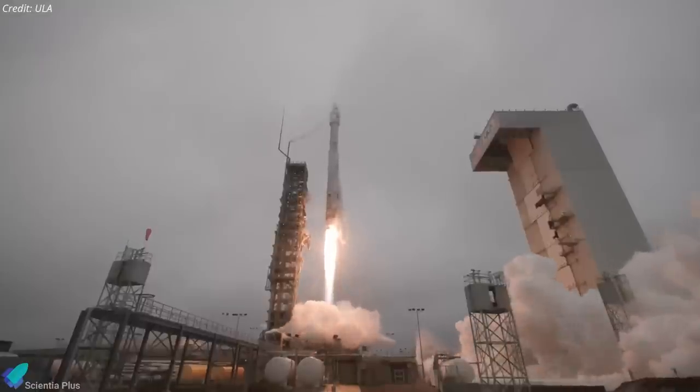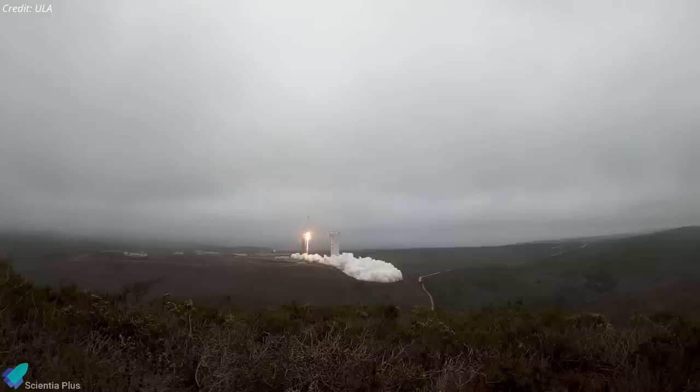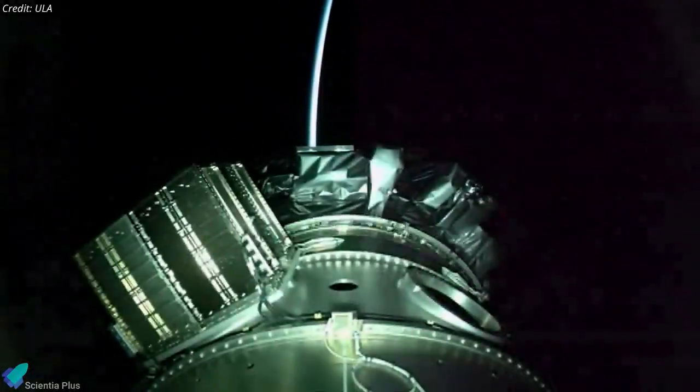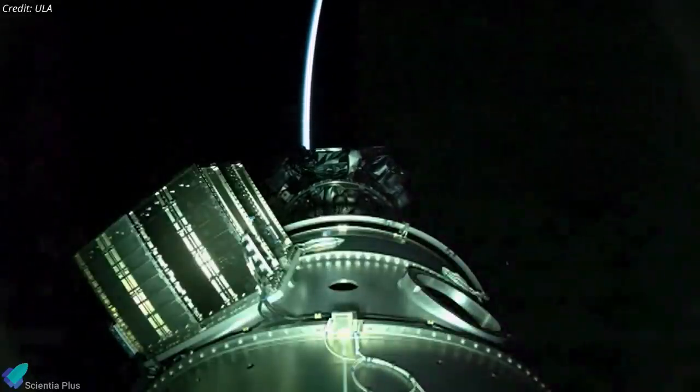The launch was originally scheduled for September 16, but it was delayed a week due to high demand for liquid oxygen to help treat COVID-19 patients. The Centaur upper stage released the satellite into a sun-synchronous orbit an hour and 20 minutes after liftoff.